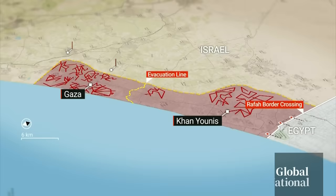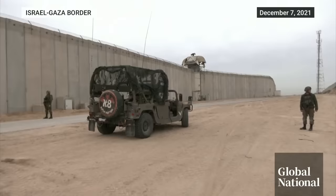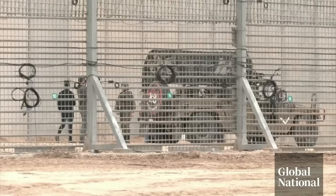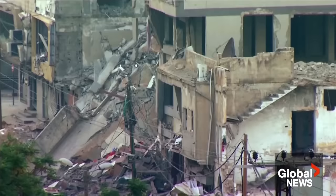Hamas has used tunnels to Israel to stage attacks in the past. Two years ago, Israel finished a subterranean wall designed to stop militants from tunneling into Israel. That may explain why Saturday's attack appeared to take place, at least primarily, above ground.